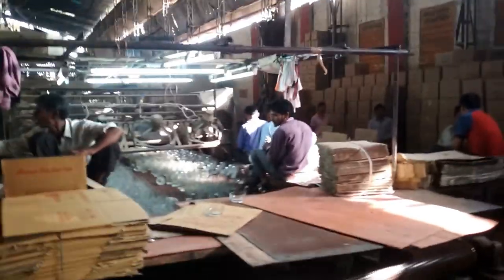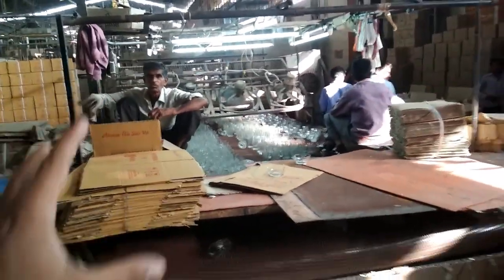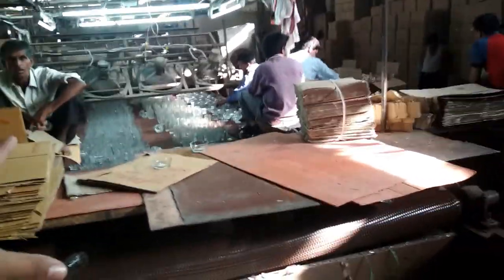This is an inspection center. It is an inspection center where good glass comes from packaging. The good glass is put in here.